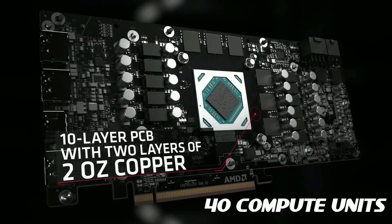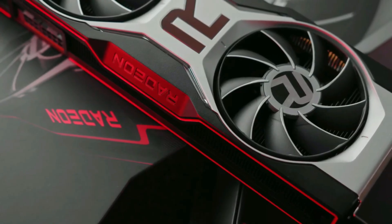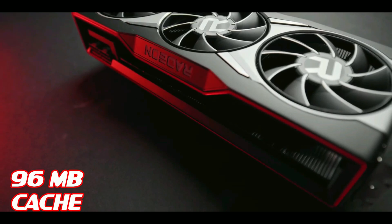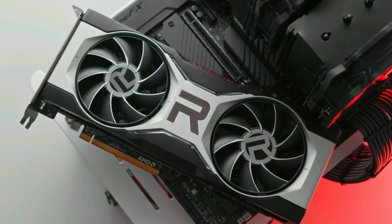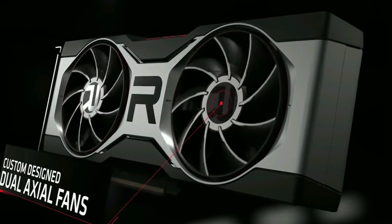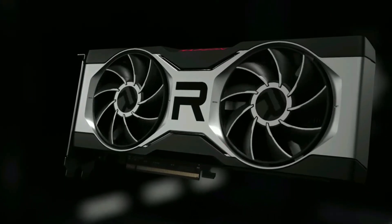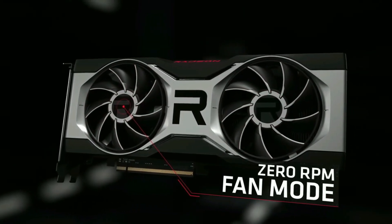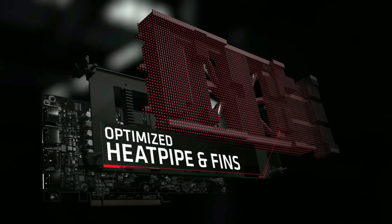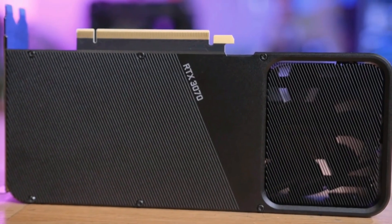The RX 6700 XT uses 40 compute units — half as much as the RX 6900 XT — and has a smaller Infinity Cache of 96 megabytes versus 128 megabytes on the larger models. In terms of performance, it beats NVIDIA's RTX 3070 in games like Dirt 5, Call of Duty: Black Ops Cold War, and Assassin's Creed Valhalla, though the RTX 3070 is more powerful in Cyberpunk 2077 and Watch Dogs: Legion. If you want a smooth gaming experience for casual or entry-level gaming, the RX 6700 XT is an excellent choice.